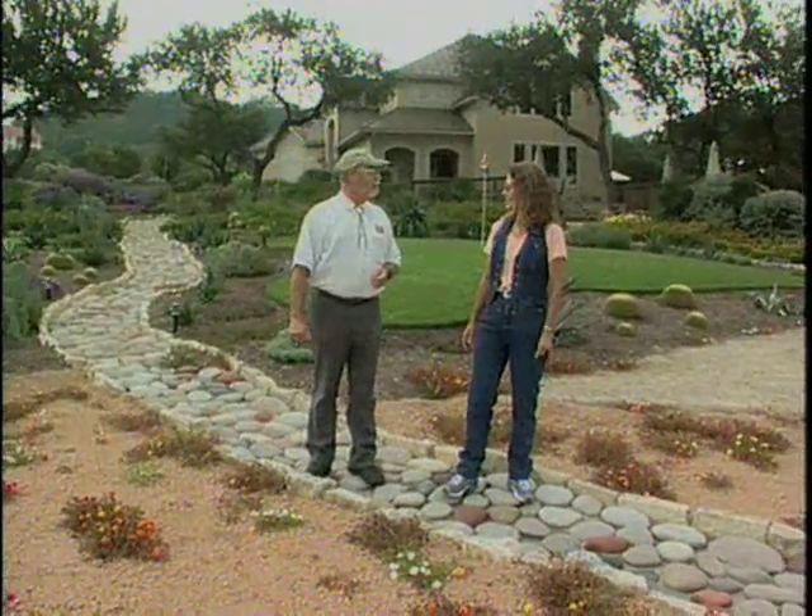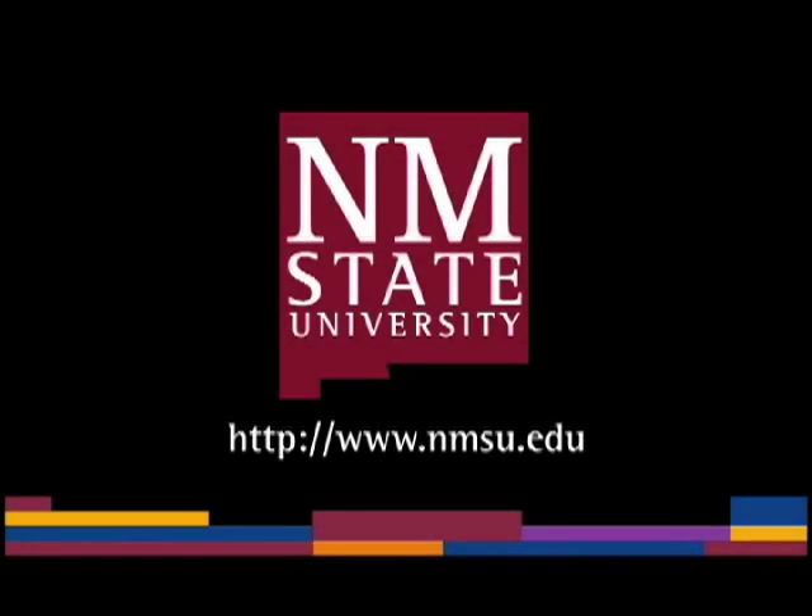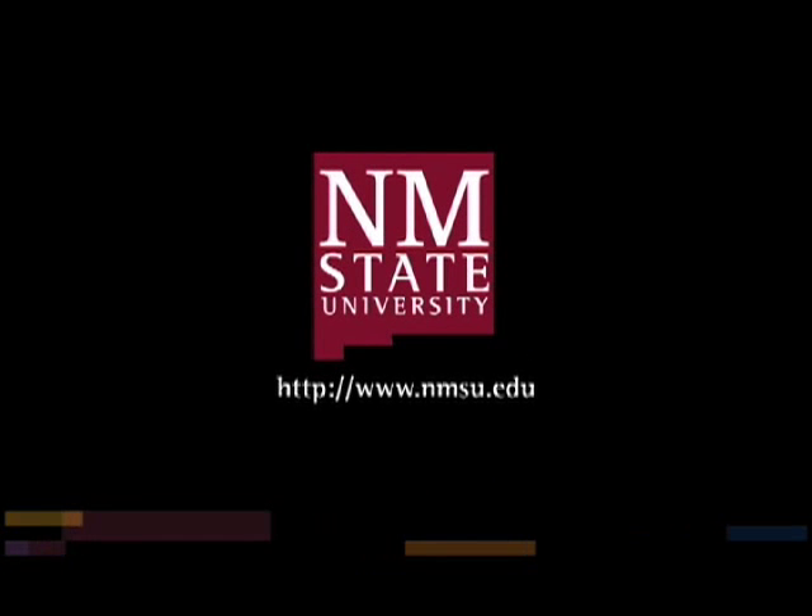Thank you for giving us a tour of your beautiful garden. Well, I'm glad you could come. Thank you. The preceding was a production of New Mexico State University. The views and opinions in this program are those of the author and do not necessarily represent the views and opinions of the NMSU Board of Regents.